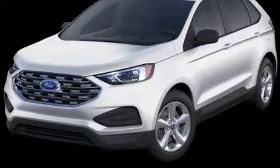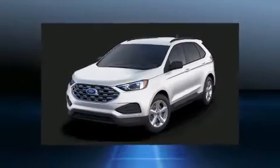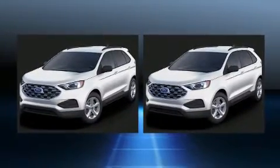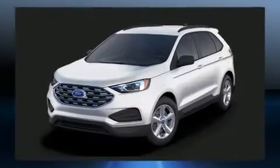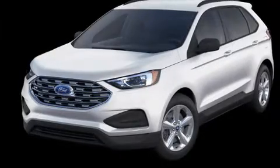Treat yourself to a test drive in the 2021 Ford Edge. Smooth gear shifts are achieved thanks to the 2.0-liter four-cylinder engine, providing a spirited yet composed ride. The engine breathes better thanks to a turbocharger, improving both performance and economy.